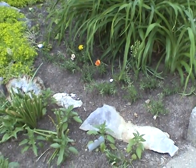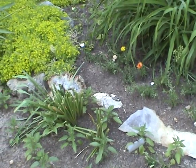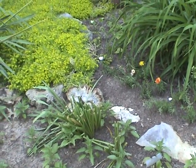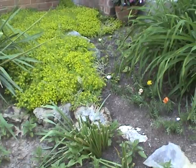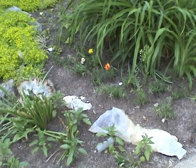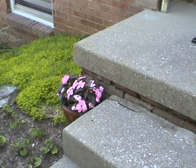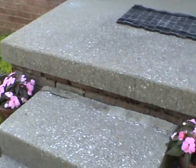I put these rocks in here when I first put this bed in, but they've been covered up by all of that yellowy stuff you see over there. So I think this is the first time I've seen my geode in a really long time.